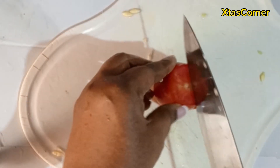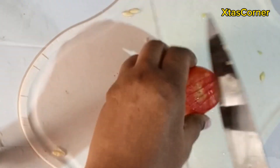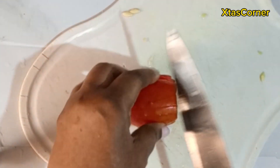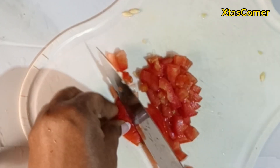Did you know that tomato is rich in vitamin C? Tomatoes are loaded with a substance called lycopene — it gives them their bright red color. Tomatoes also have potassium, vitamin B, vitamin E, and other nutrients.